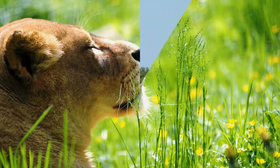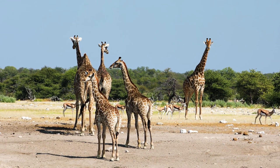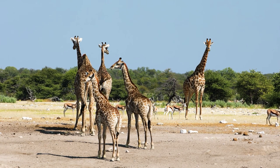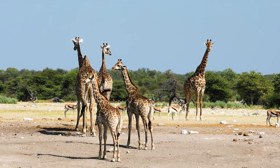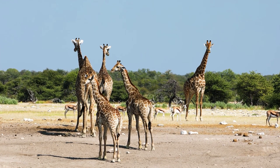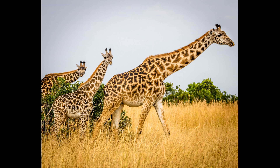Another reason giraffes may have spots is to identify each other. Each giraffe has its own unique spot pattern, like how humans have unique fingerprints. Since giraffe calves often inherit their mother's spot markings, mother giraffes can easily identify their young.